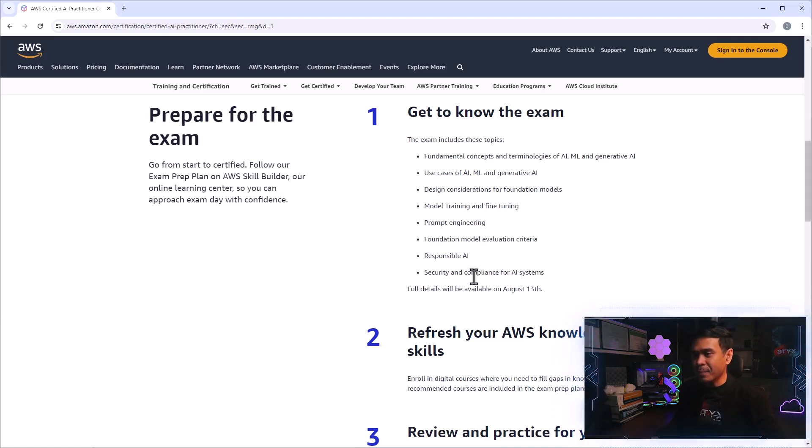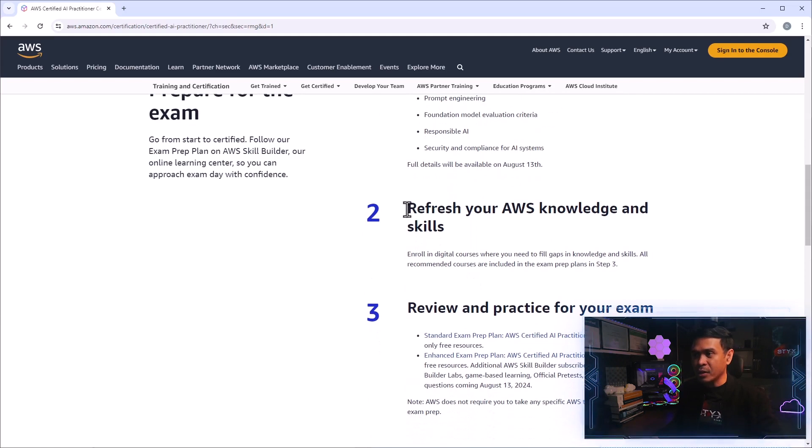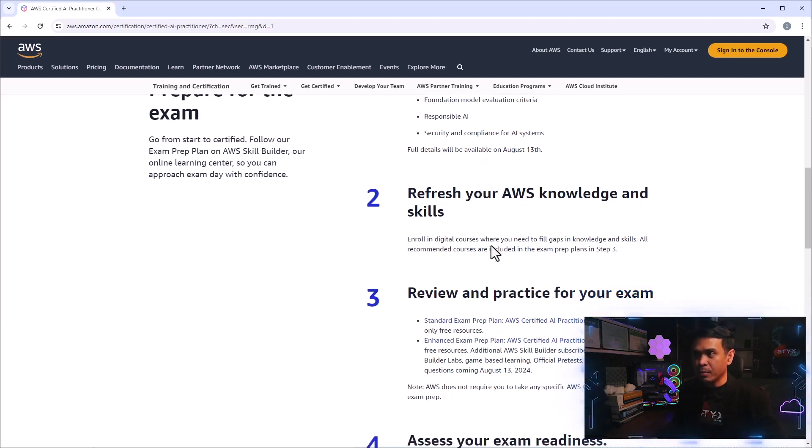The second step is to refresh your AWS knowledge and skills. I expect the exam coverage to be related to the more popular AWS services such as compute, database, maybe storage, or AI-related AWS services. So this will refresh your AWS knowledge and skills.